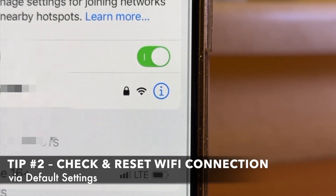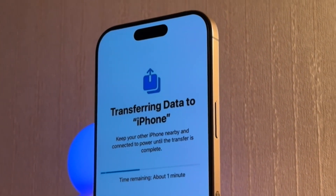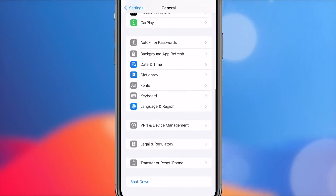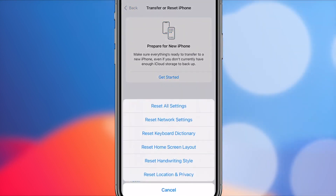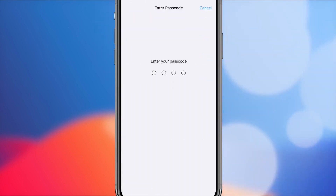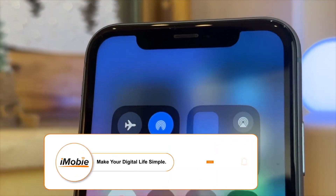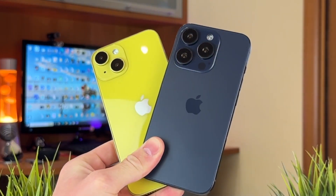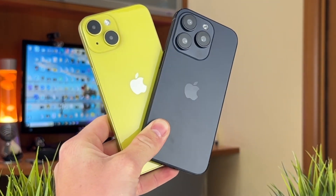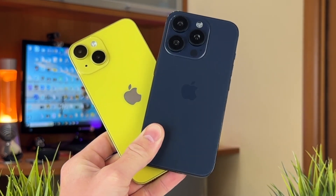A weak or unstable Wi-Fi connection can slow down or even halt the transfer process. To resolve this, open Settings, then go to General and select Transfer or Reset iPhone. Tap Reset, then choose Reset Network Settings and confirm your action. Enter your passcode if prompted, then reconnect both iPhones to your Wi-Fi network. Ensuring both iPhones are connected to a strong and stable Wi-Fi network can prevent them from getting stuck on the preparing to transfer screen and improve overall transfer speeds.